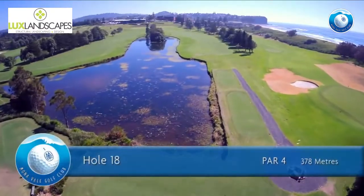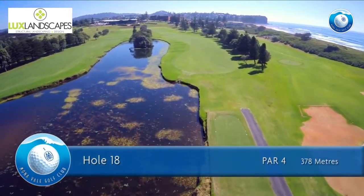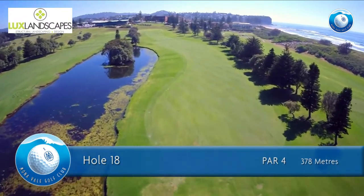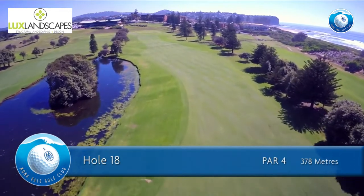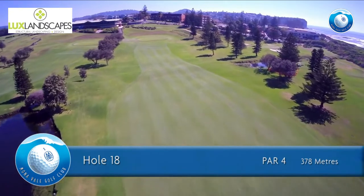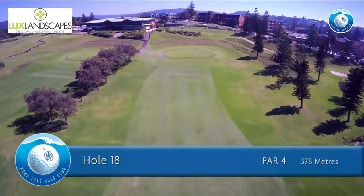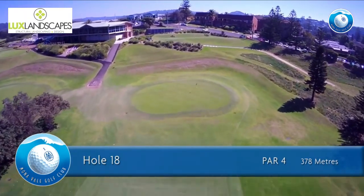The 18th hole is a par 4 of 378 meters for men and 330 meters for ladies. A magnificent par 4 finish — a greedy drive flirts with the water, so aim right of center. For your second shot, take enough club to fly the ball all the way to the pin. The green is very fast front to back, so if you don't position your ball it will come rolling back to you.